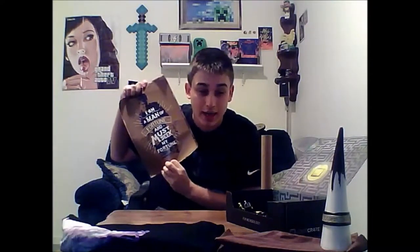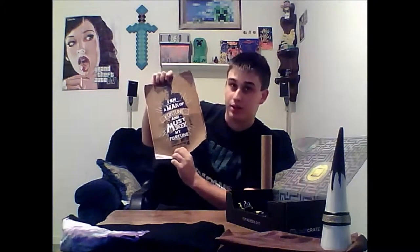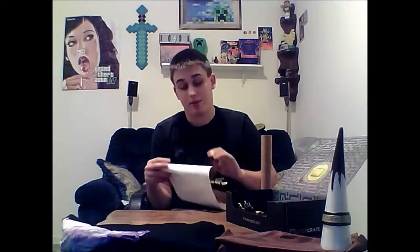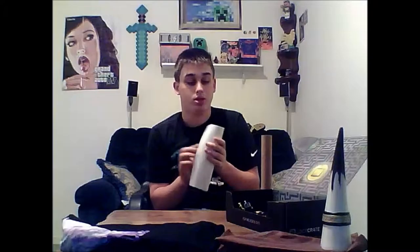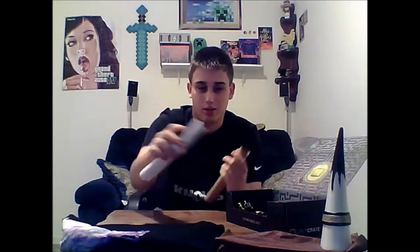Harry Potter was the best one. I loved Harry Potter. Best series ever. Still loved the movies and everything, still watching them all the time. This is from Uncharted 4 — 'I am a man of fortune and must seek my fortune.' Well, it'll be going up on the wall.